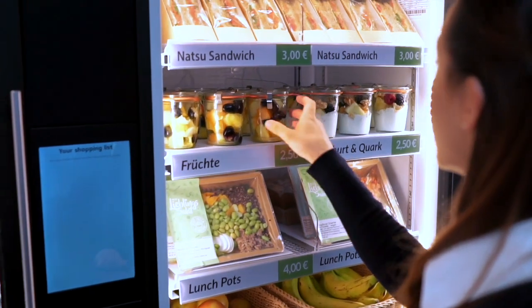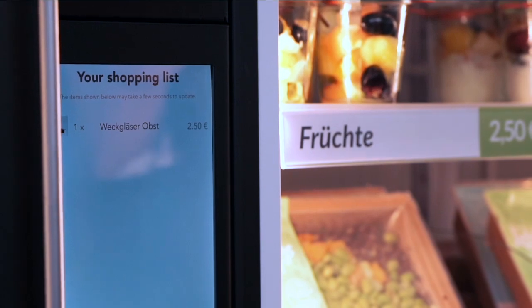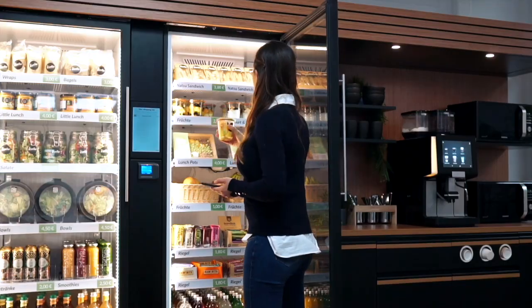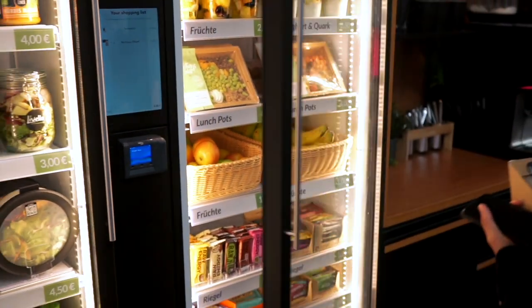Each withdrawn product is automatically detected by a patent sensor technology and added to your shopping cart. Just like in any store, products can be checked and also returned before buying. After closing the door, all removed items are automatically charged.